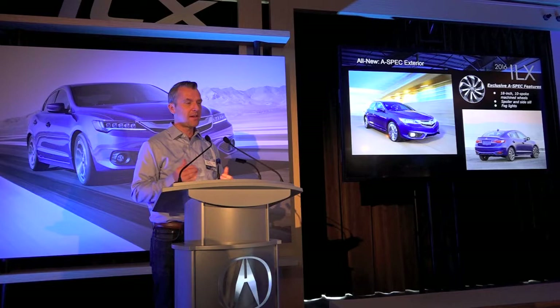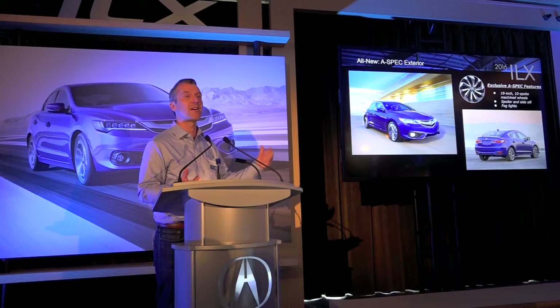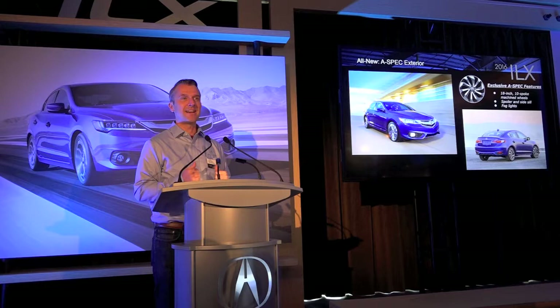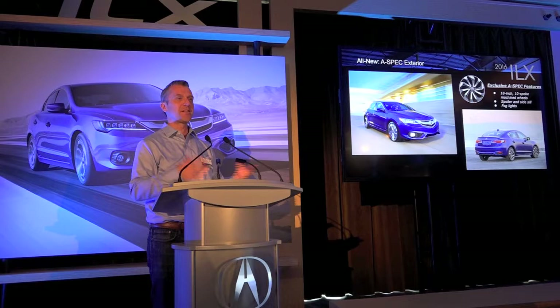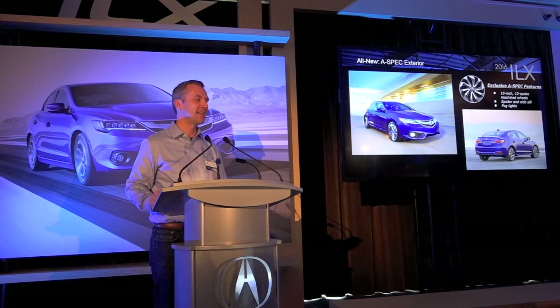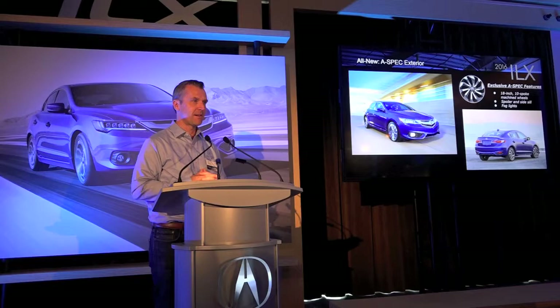The A-Spec vehicle is the one I'm personally most excited about — it's an all-new package intended to really get to the heart of younger customers looking for something sporty, or even just young-at-heart customers looking for that ideal compact luxury car. It's funny — while it was intended for millennials, this seems to be the one that all the guys in our company who are a little older and want something fun and sporty also want. On the outside, major features include 18-inch wheels, which is one size bigger, aero kit items like a spoiler and side sills, and fog lights.